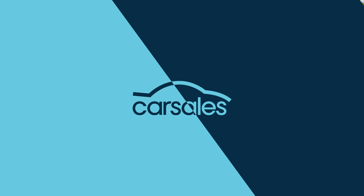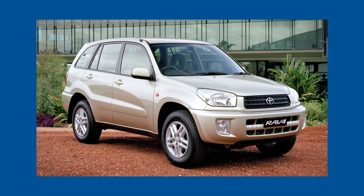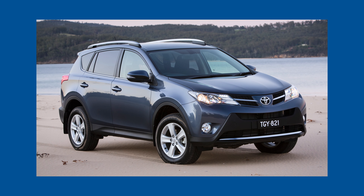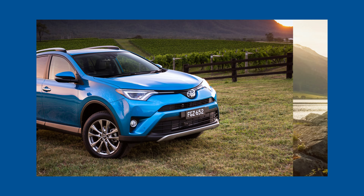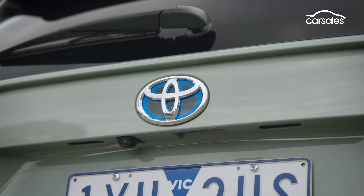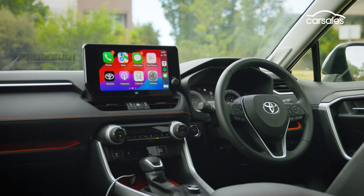The Toyota RAV4 first emerged in the mid-1990s with a frumpy design true to the era. It's evolved over the decades into a more angular, rugged SUV that was the second best-selling vehicle globally in 2023. The car is now in such high demand, it's delaying customer deliveries by more than a year in some cases.